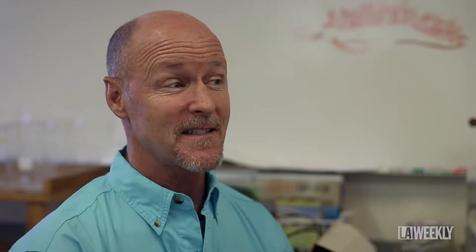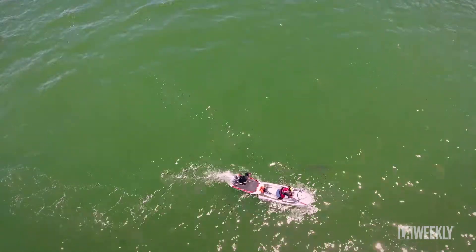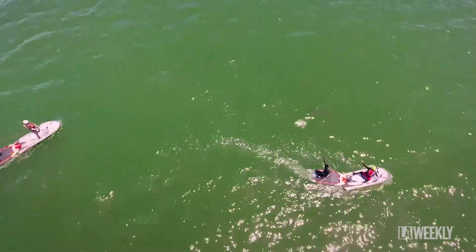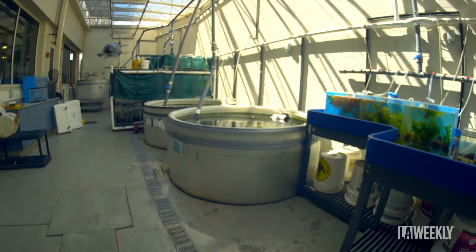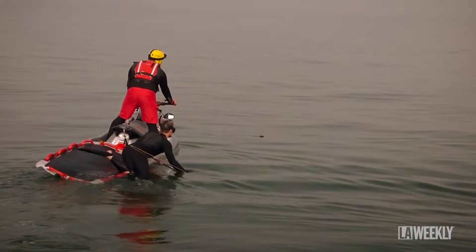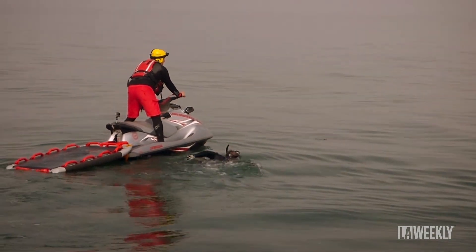The shark lab has been at Cal State Long Beach since 1969. It's one of the oldest shark research labs on the West Coast. We have access to boats and a really nice marine lab that enables us to not only study sharks in the field but in the lab. My students and I are able to go out to either catch them or tag them and using our technology track their movements.